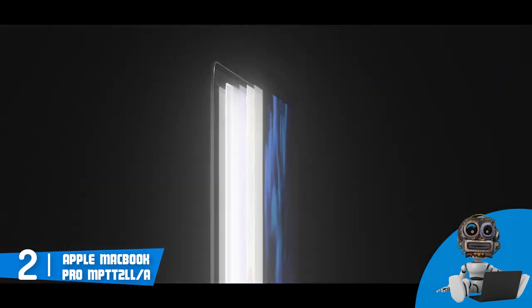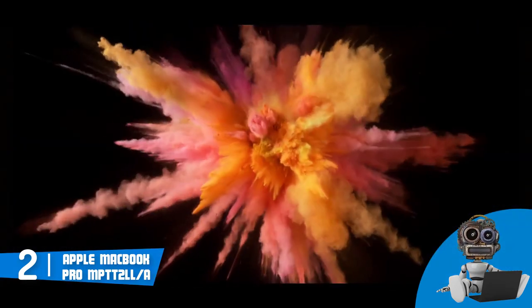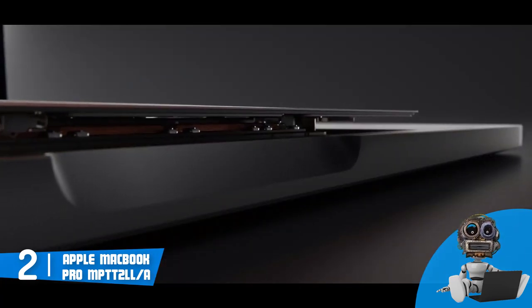The touch bar is a great addition because it will definitely increase your productivity, and you can access dozens of tools that will ease your work. Finally, the battery life can last up to 10 hours according to Apple, but take in mind that this may vary upon your usage.